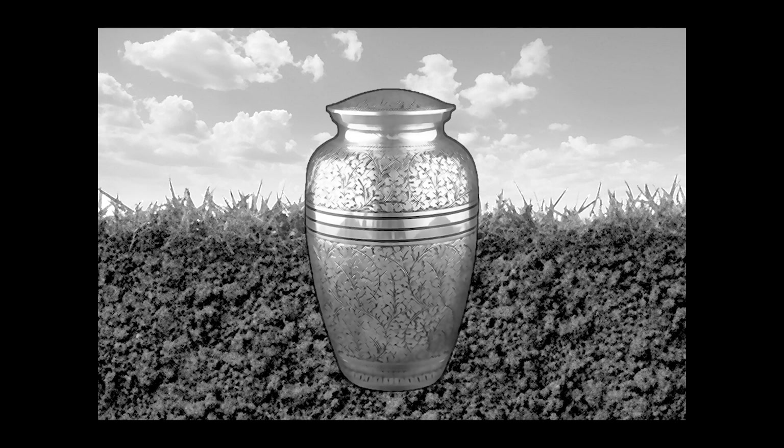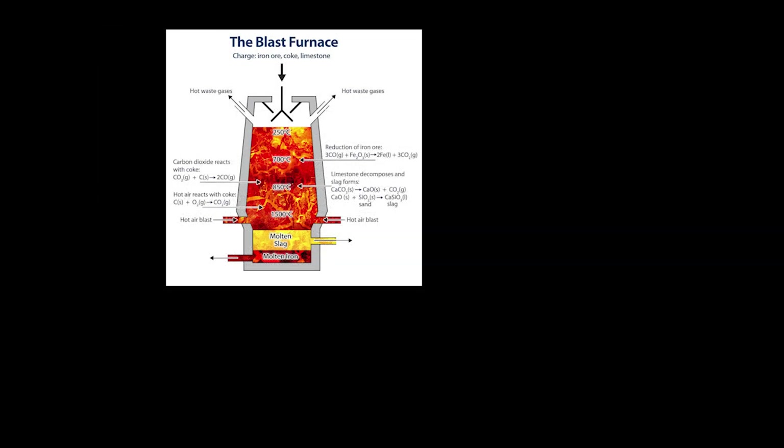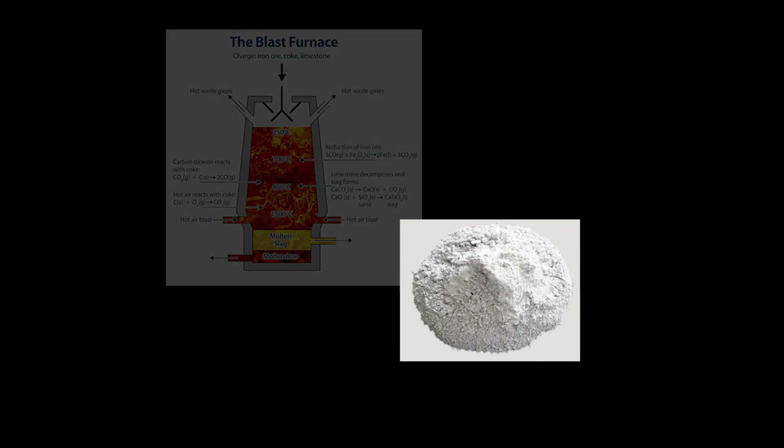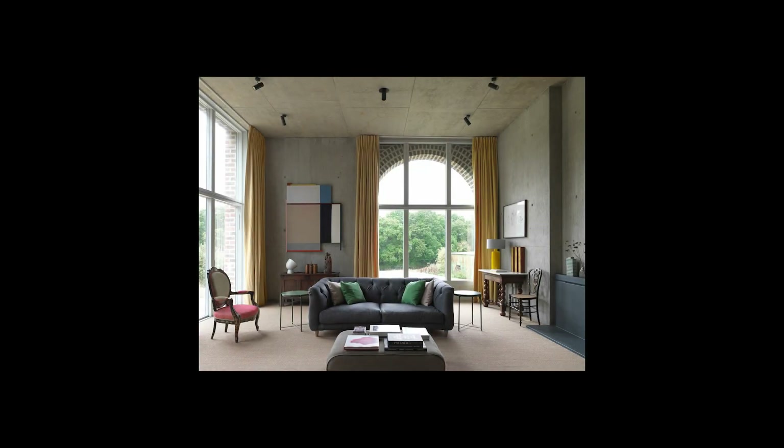I investigated tectonic solutions and determined a concrete mixture with half cement and half blast furnace slag would provide equivalent structural strength, while reducing almost half the carbon footprint of the intervention.